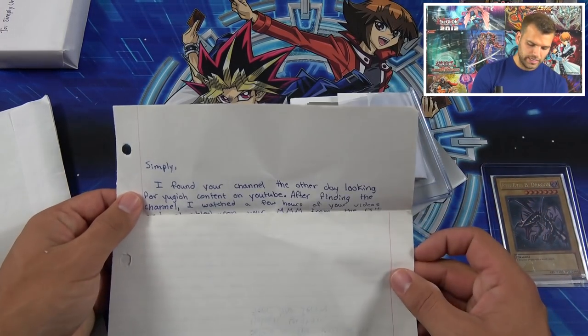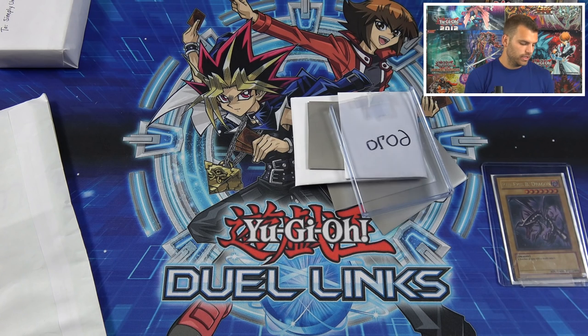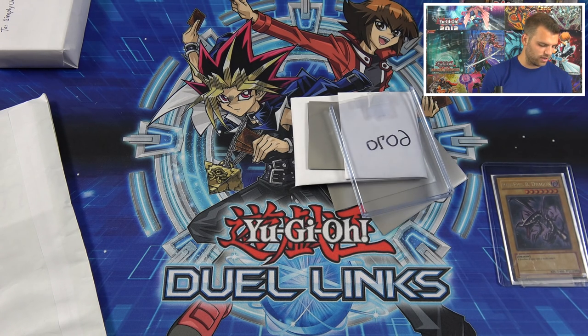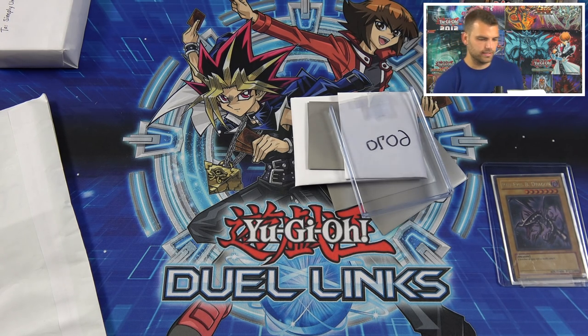Looks like the cards kind of fell out of the sleeve there. The letter reads: 'Simply, I found your channel the other day looking for YuGiOh content on YouTube. I watched a few hours of your videos and stumbled upon your Mega Mail. I wanted to give you a very special card — this is the Red Eyes Black Dragon that was given to me when I first started playing, from my best friend. I know most cards go in a binder, but I want to pass this on to someone and promote opening up your card shop. Use this for someone new to the game and make it special for them. I also threw in some of my favorite fake cards — the god trio. If you're ever in Cali when you have your shop, I'll stop by. From New Jersey, believe in the heart of the cards — Holden.'